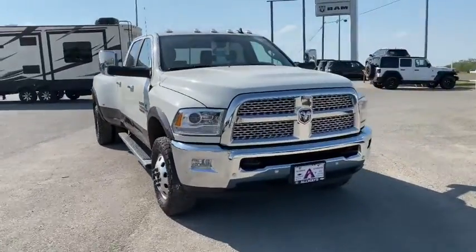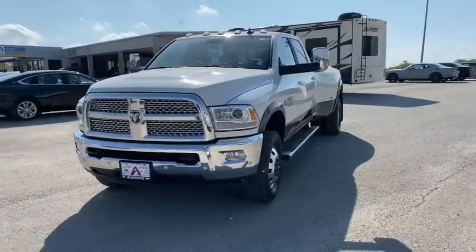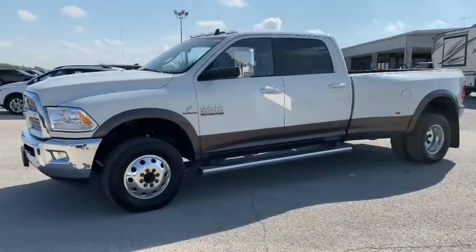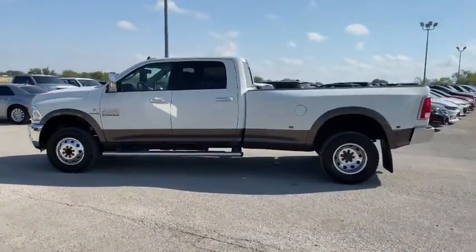We are pleased to show you the 2018 Ram 3500. Ram 3500 is a solid option for truck buyers in need of hauling capacity and serious towing. With names like Hemi and Cummins under the hood, there's plenty of muscle to back it up.